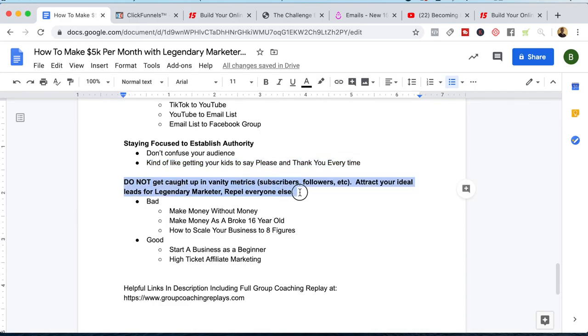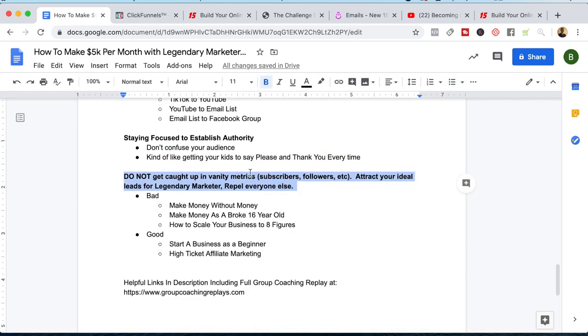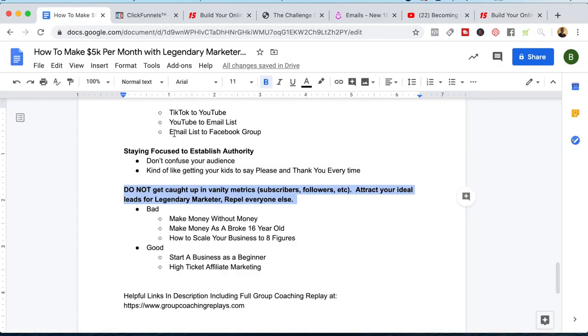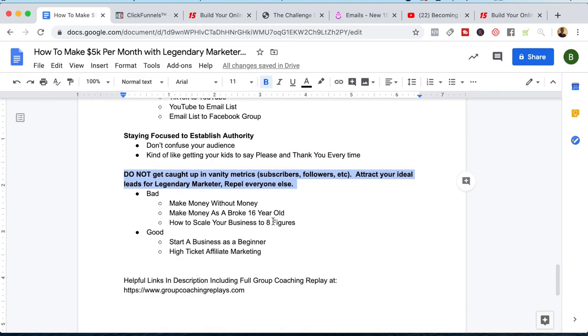Do not get caught up in vanity metrics — subscribers, followers, et cetera. Attract your ideal leads for Legendary Marketer and repel everyone else. The reason is simple: Legendary Marketer's affiliate commission structure allows you to make up to $2,850 per sale. So one click can equal a whole lot of money. You have to focus on each view as one potential sale and each sale as a potential large commission. You don't need a million subscribers — you just need the right ones to connect with you, take your recommendation, and buy into Legendary Marketer.